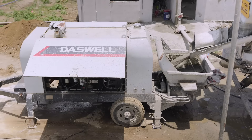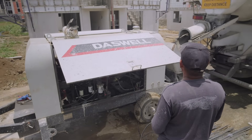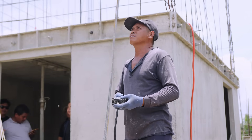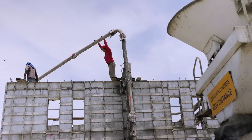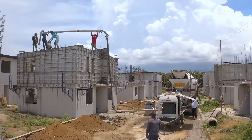That's why many contractors in the Philippines trust Daswell. Setup took less than 20 minutes. Our technician helped with priming, checks, and safety steps. Then the trailer concrete pump ran at the target rate for non-stop work, even in a tight alley.